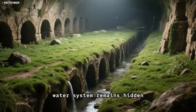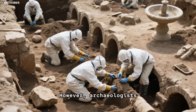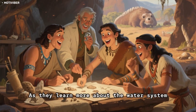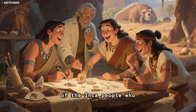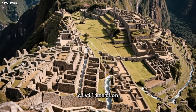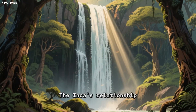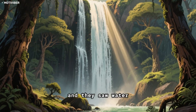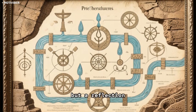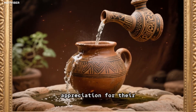Today, much of the water system remains hidden beneath the surface, and only a few remnants of the aqueducts and fountains can be seen above ground. However, archaeologists continue to make new discoveries about the system and its purpose. As they learn more, they are uncovering new insights into the lives of the Inca people. The system is a reminder of the sophistication of the Inca civilization. The Incas' relationship with water was deeply spiritual — they saw water as a source of life and a way to connect with the divine. By understanding their water system, we can gain a deeper appreciation for their culture and legacy.